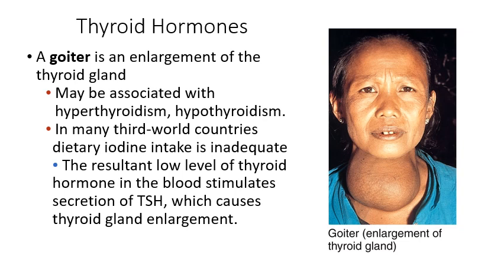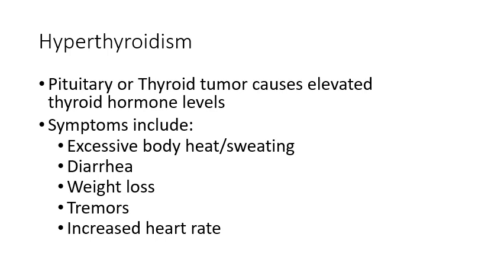Hyperthyroidism means too much of those metabolic rate hormones — excess thyroid activity — possibly caused by the pituitary secreting too much TSH or the thyroid itself overproducing T3 and T4. Symptoms are anything associated with increased metabolic rate: body heat is too high, digestion moves too rapidly causing diarrhea, food is broken down more quickly causing weight loss, tremors, and faster heart rate.